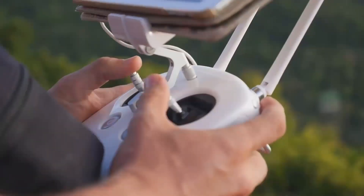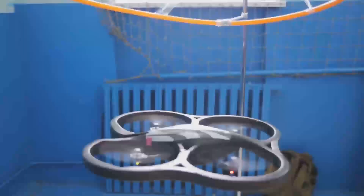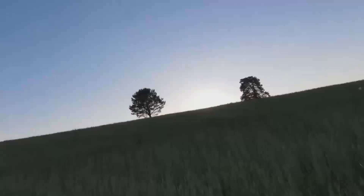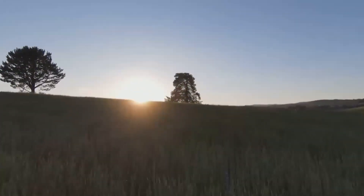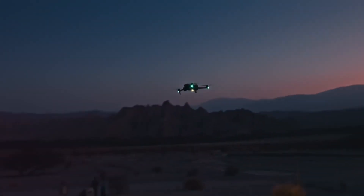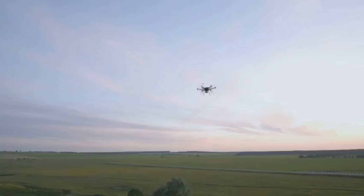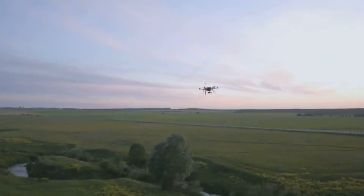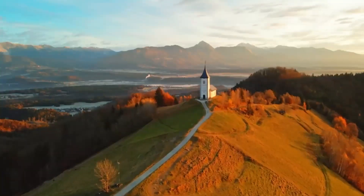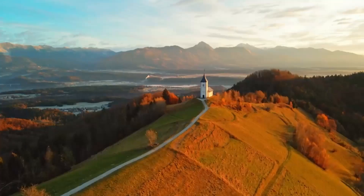The longer battery life is another standout benefit. No one likes to constantly swap out batteries, so the extra flight time is a big plus for anyone who likes to take their drone on longer excursions. The enhanced obstacle avoidance system is definitely worth mentioning too — with more sensors and improved detection, it's going to be safer for both beginners and more experienced drone pilots. However, there are a couple of downsides. The price point might be a little high, especially if you're just getting into drones. The Mini 5 Pro might feel pricey compared to entry-level models like the Mini 2 or Mini SE. Also, while the camera is definitely an upgrade, it still may not be on par with more expensive drones like the Mavic Air or Air 2S, which offer better zoom capabilities and more advanced features.